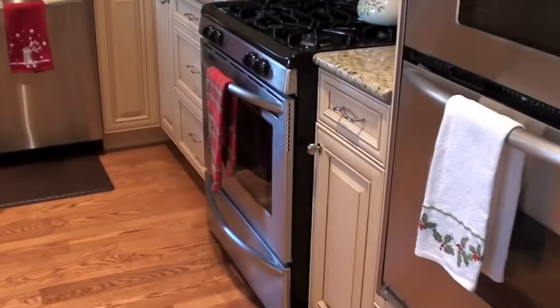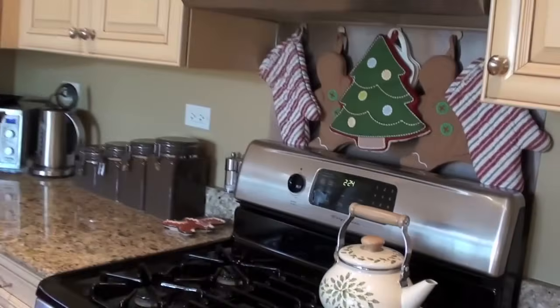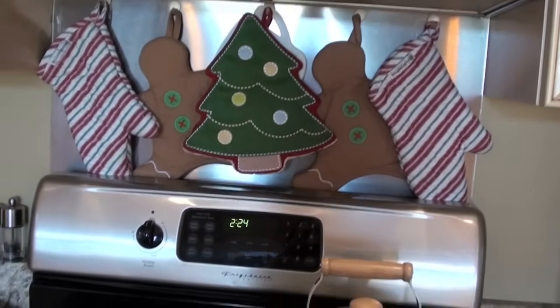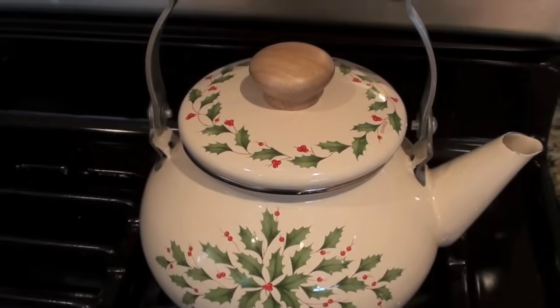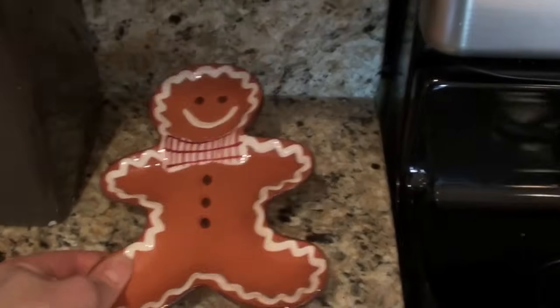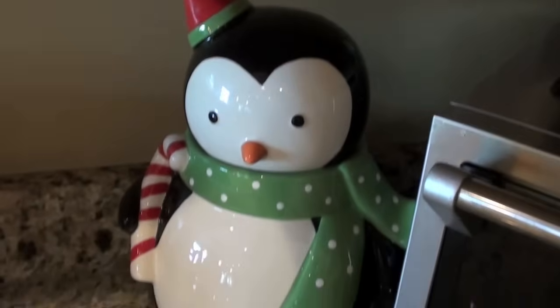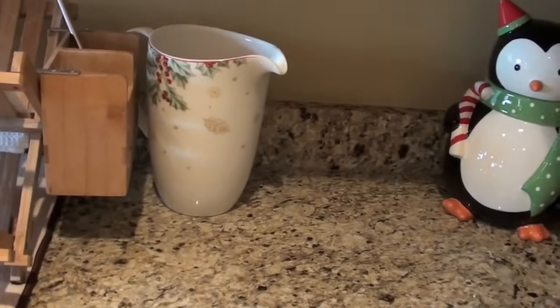Of course I have holiday linens — you can see all my holiday towels out, holiday pot holders. I just got that Christmas tree one this year, but the gingerbread ones and the stripy ones I've had for many years. I even have a holiday teapot that I got at Lennox a long time ago. I got this little spoon rest at Pier 1 one or two years ago. And I bought this little cookie jar at Target this year on sale, which I think is sweet.